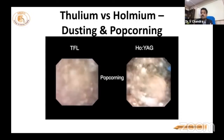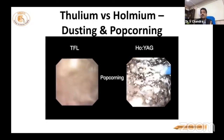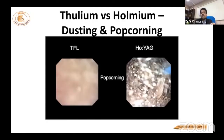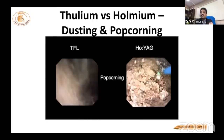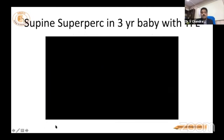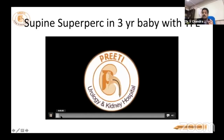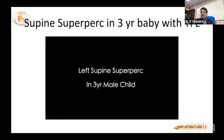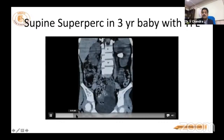If you want to make powder in RIRS in a calyx, keeping the laser on for one minute causes very fast stone movement and very fine powder. This is beyond doubt proven in the literature — in a localized calyx, you can break the stone faster. Now, coming to the three-year-old baby case: a supine superpercutaneous approach was chosen because of large stone burden and to assess laser safety in the kidney — whether it burns the mucosa.